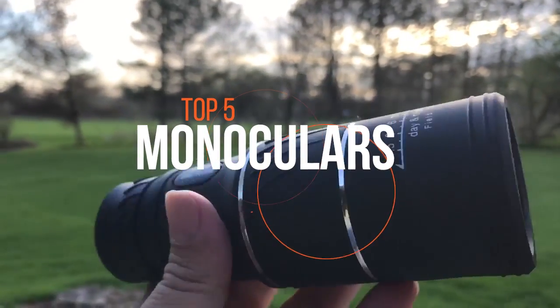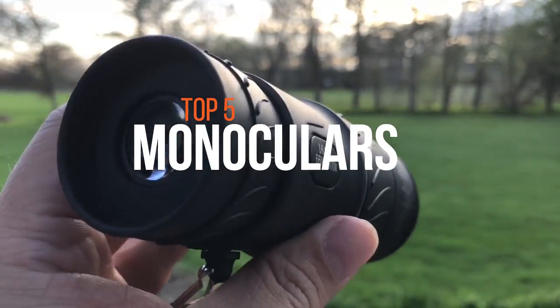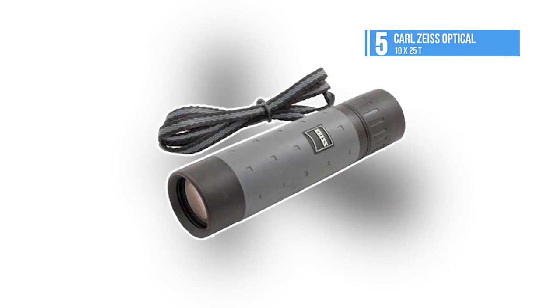Let's take a look at the best five monoculars. They're available in a wide range of capabilities and budget options to suit casual wildlife enthusiasts to diehard explorers. Stay tuned. Number five is the Carl Zeiss Optical 10x25.